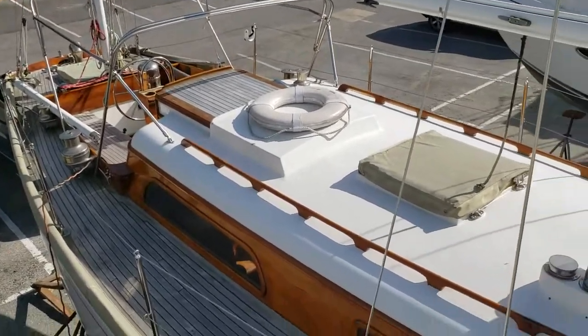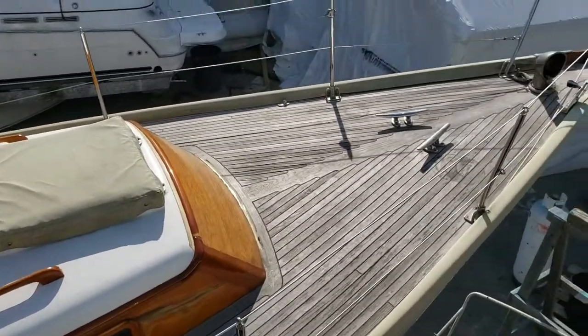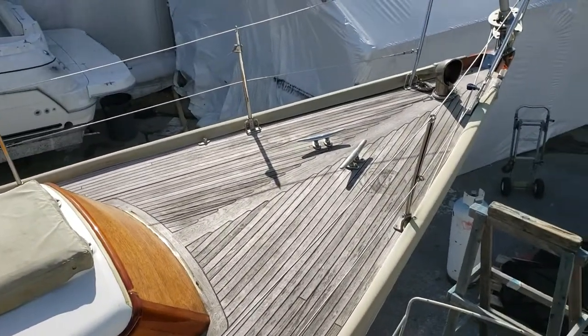I'm going to try to get inside her and contact the owner if I can and see if I can get inside to show you guys the inside. So, I hope you enjoy.